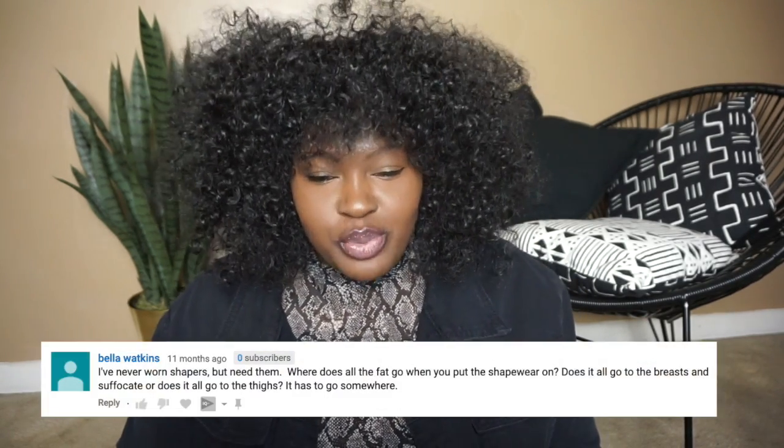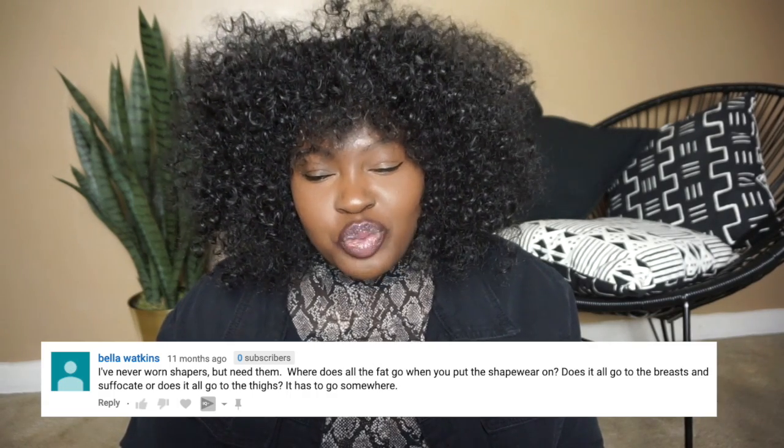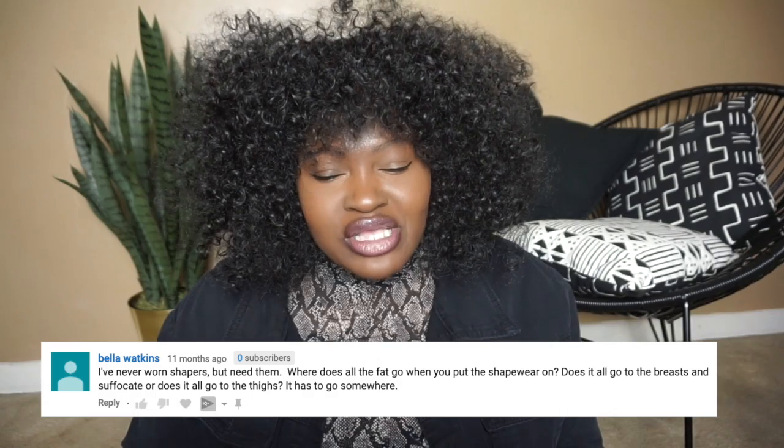One of the most interesting questions I got was: where does all the fat go when you put shapewear on? Does it go to the breasts or the thighs? Basically, shapewear is a compression garment. Your fat is kind of spongy, so it compresses and sometimes redistributes the fat. Anytime you see extra paneling or differences in fabric type, that's the shapewear pushing fat into more desirable places.